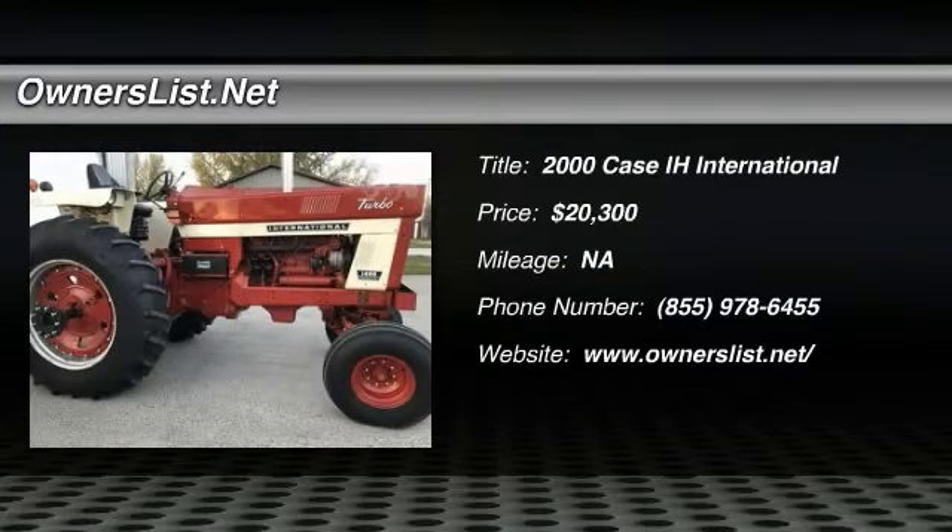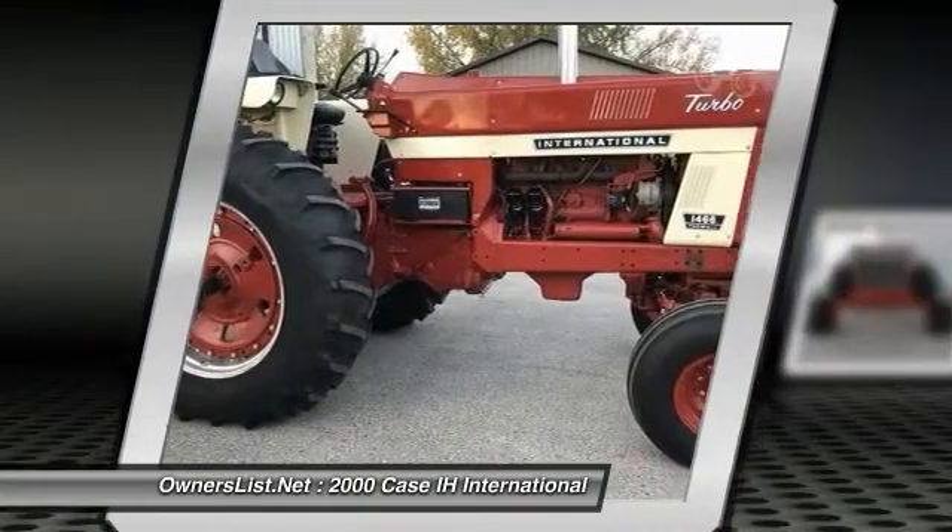Case IH International 1466 for sale in Wilton, Wisconsin 54670.